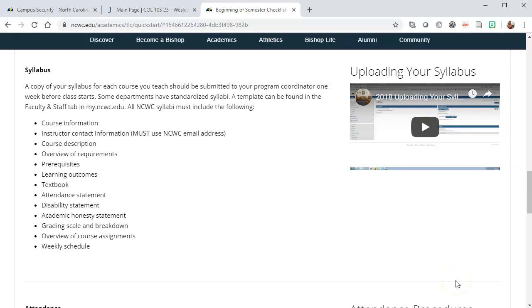You should make sure that you have course information, instructor contact information, and you must use your North Carolina Wesleyan College email address. You should also include the course description, overview of requirements, prerequisite information, your learning outcomes, the textbook information — which should also include the edition of the textbook — and ISBN numbers are also very helpful.